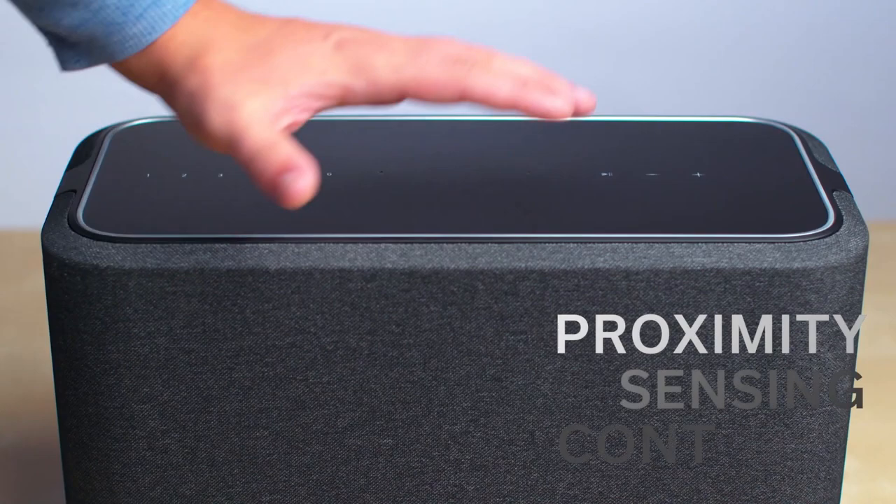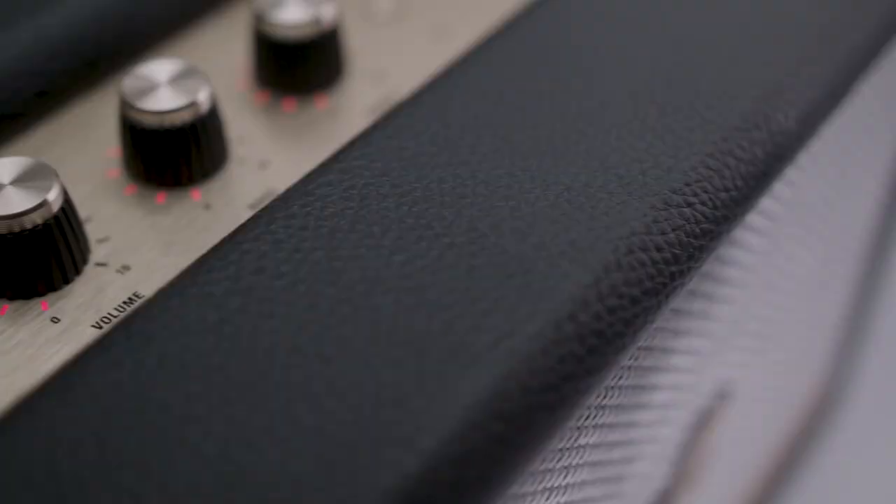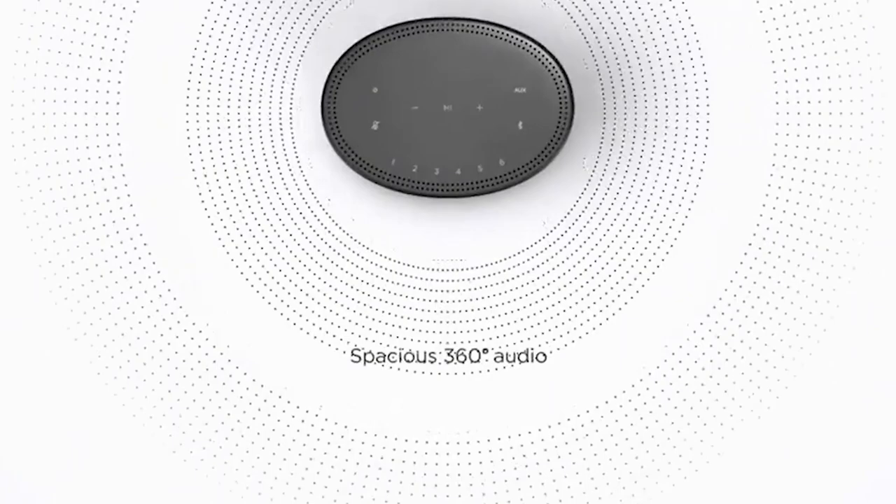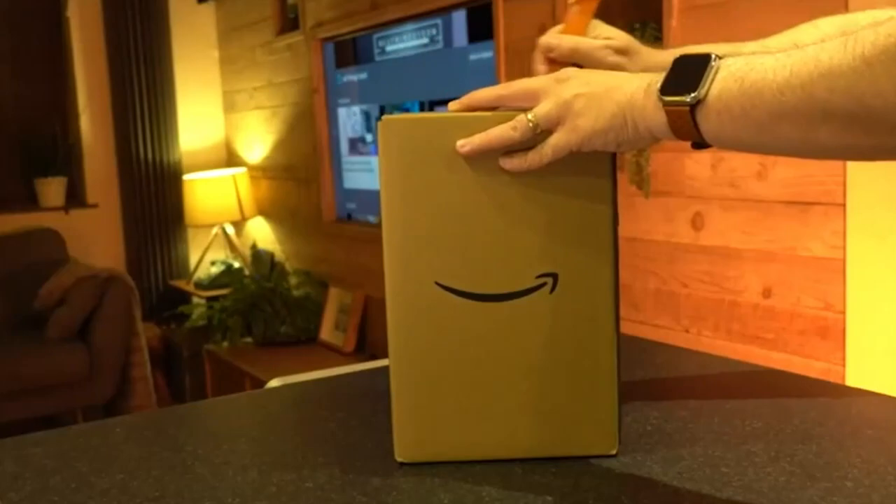The best smart speakers don't just play music. They also have a built-in voice assistant that enables you to use the speaker to do things like getting the latest news and weather updates, search cook recipes, and control smart home devices like lights and locks. They even have the ability to change the channel on your television. In this video, we will walk you through the process of selecting your next assistant-powered speaker.